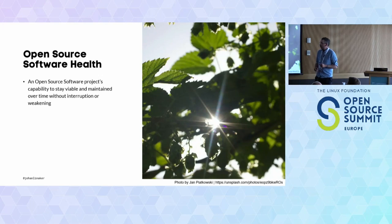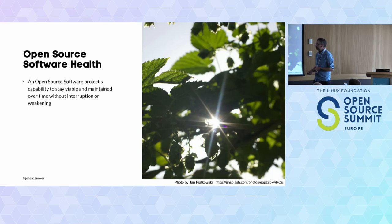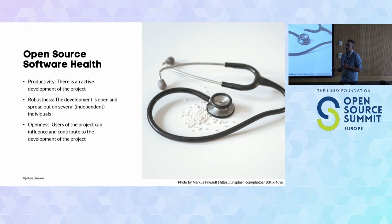What is open source health? There are many definitions. I consider it in line with sustainability definitions — it's a product's capability to stay viable and maintained over time without interruption or weakening, so that there is high-quality maintenance throughout. You can also look at it from a more ecosystem perspective, considering its productivity, robustness, and openness.